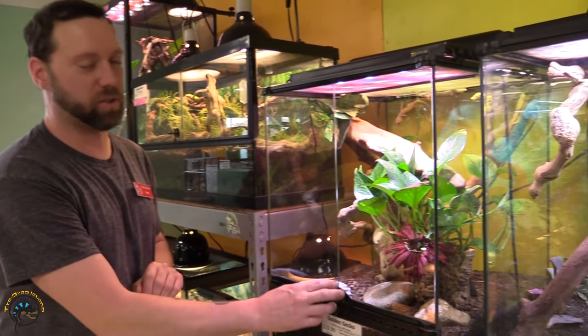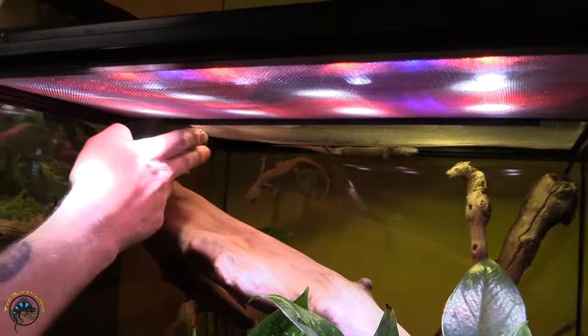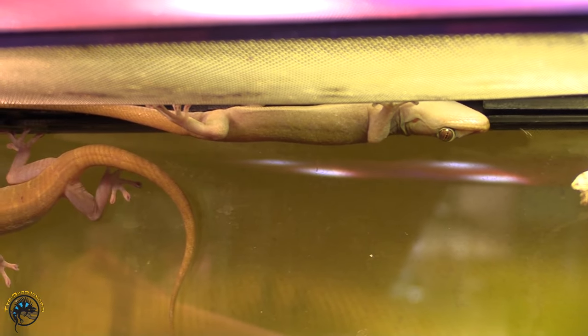Next we're going to show you the Golden Geckos that we got in — also another absolutely gorgeous gecko. We've got some right back there at the top, and one's hanging up on the screen up top too, trying to hide from us.